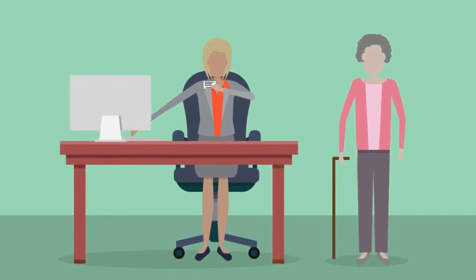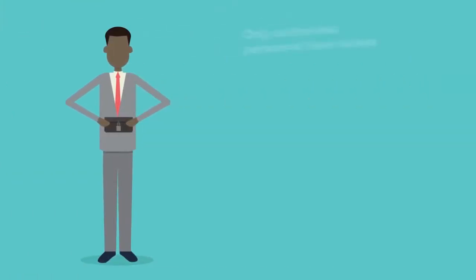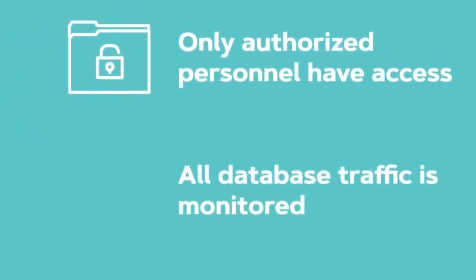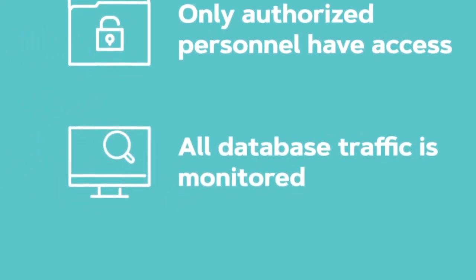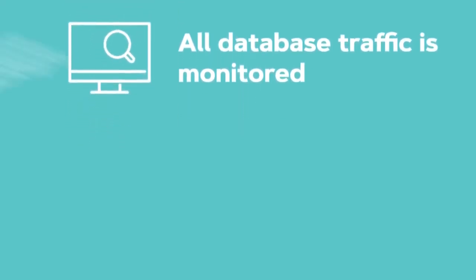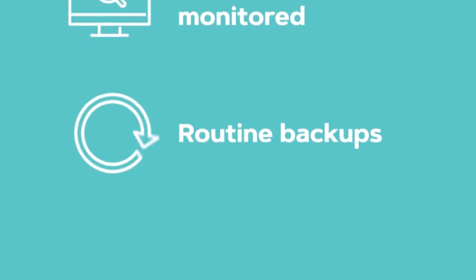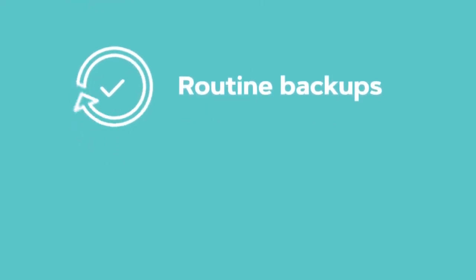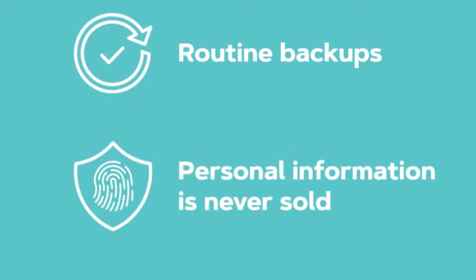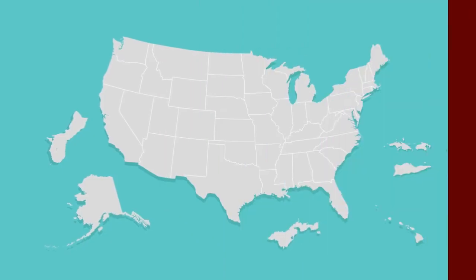Once you're registered, election officials take a great deal of care to keep your personal data safe. Only authorized personnel have access to the voter registration database. All database traffic is monitored and logs detail each time the database is accessed or changed. Routine backups ensure all data can be restored if any unexpected modifications are made. Though data are public record, personal information is only released in accordance with a state's legal guidelines.